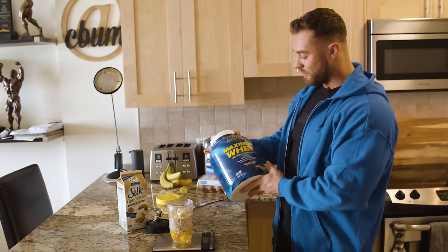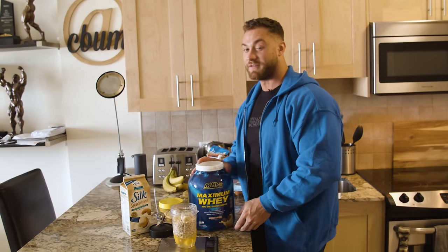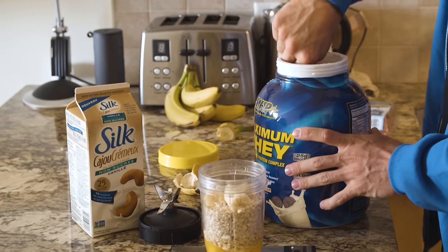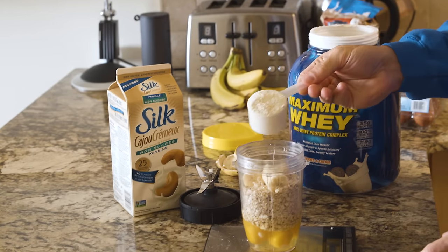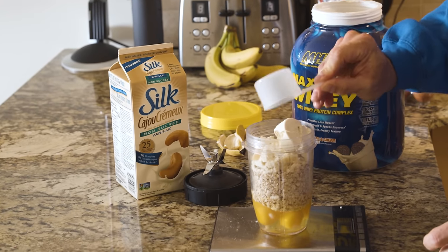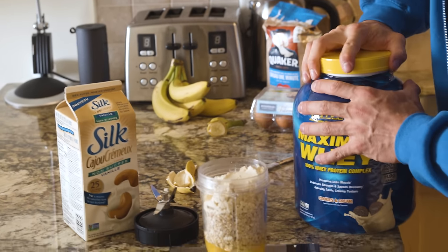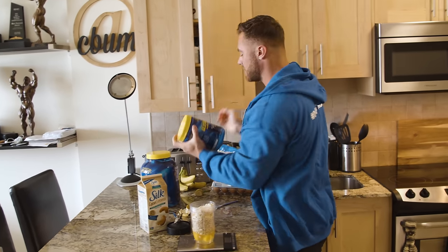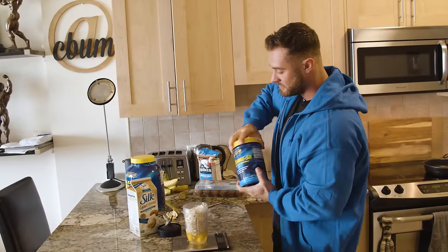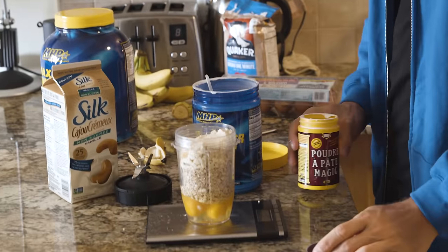Finally, which is like the flour of the recipe, I add protein in. I've been using MHP's Maximum Whey cookies and cream — probably my favorite flavor they have — and it almost adds like a cake taste to the batter. I just do one scoop of protein.